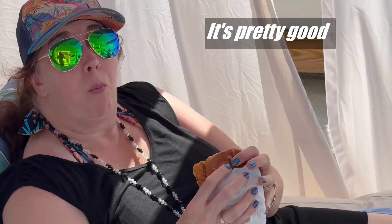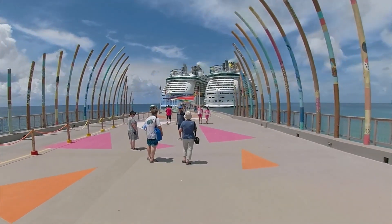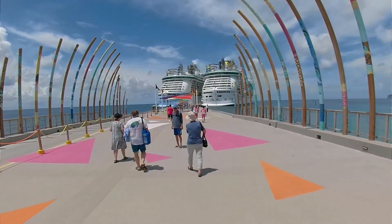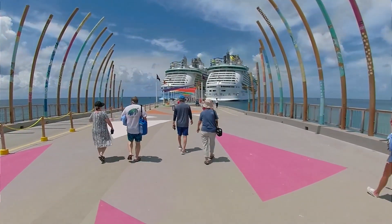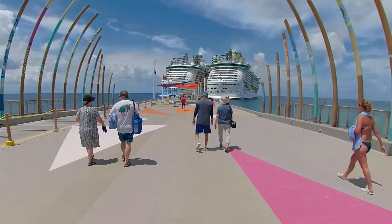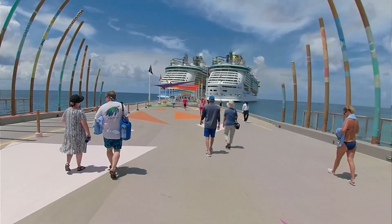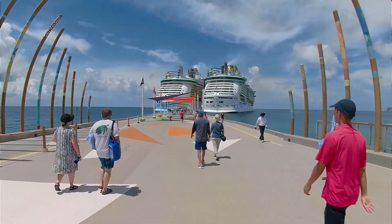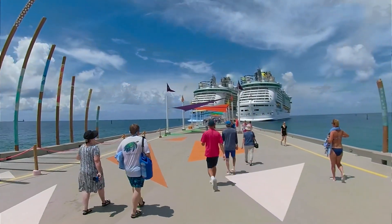Is it yummy? Is it good? It's decent for what we paid. Our perfect day at Coco Cay worked out pretty well — we really had a good time there, and renting the daybed worked out better than we expected. On our next Royal Caribbean cruise, we are headed to Labadee, and because of our experience here at Coco Cay, we are going to rent a daybed in Labadee as well.